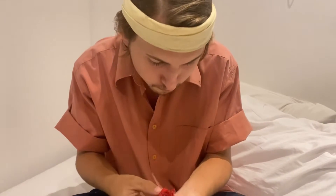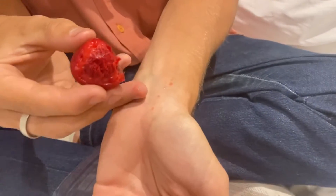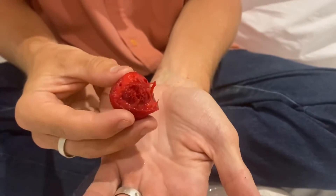Very interesting fruit. It kind of has a strawberry flavor — that's what that tart is. It's kind of like strawberry.